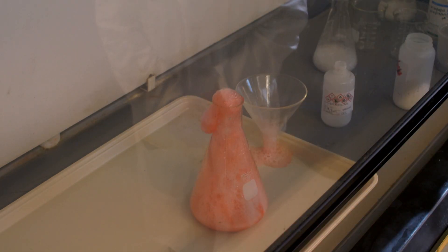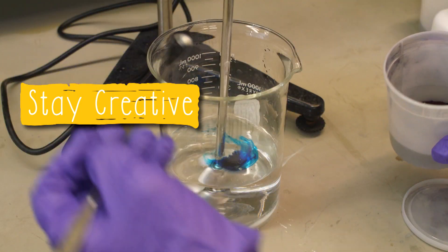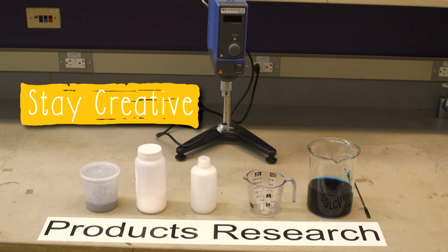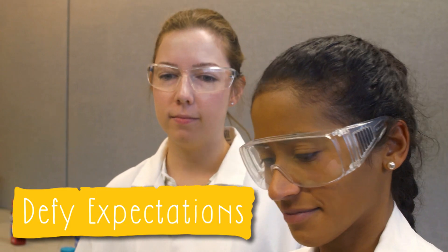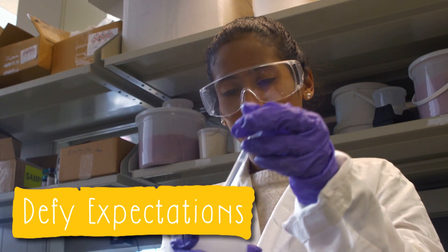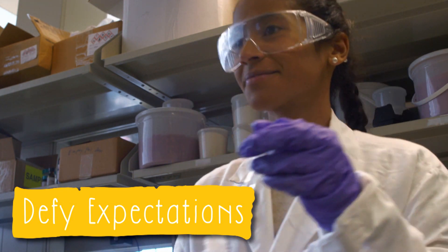Do you have any advice for kids my age who might want to get into STEM like you? Absolutely. First of all, stay creative. Middle schoolers are super creative, and some of the best people I've seen in STEM have a lot of creative problem solving. Second, defy expectations. Everybody has a different background and a different type of experience they bring to this field. Anybody can be an engineer, so challenge what we think or believe about engineering.